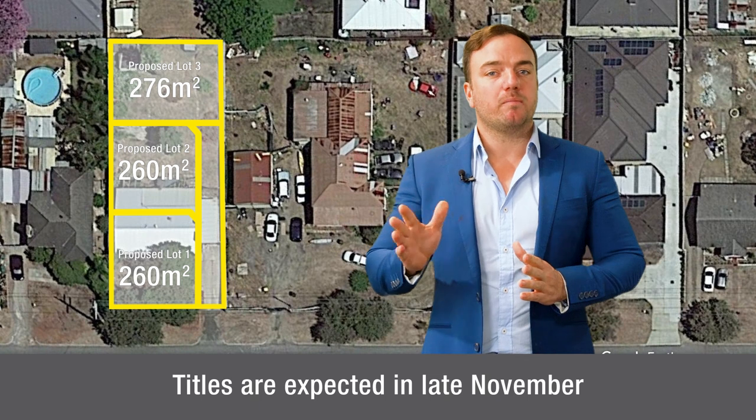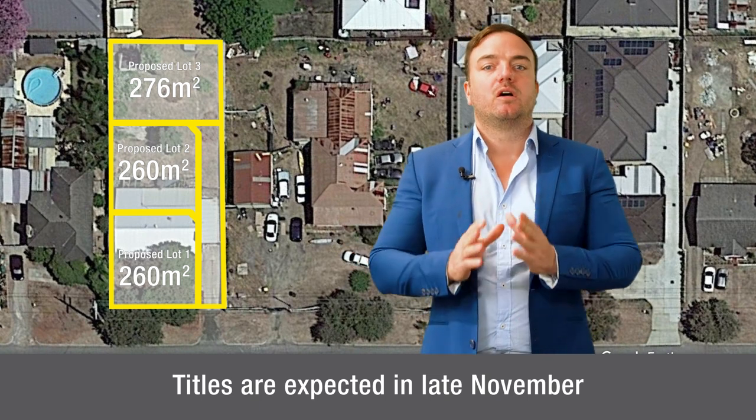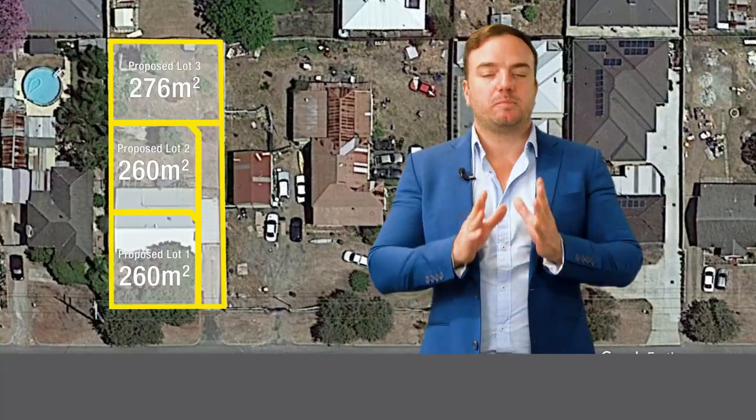Titles are expected late November, so you can secure your lot today. Design, but pay later. For more information, as always, be sure to give me a call.